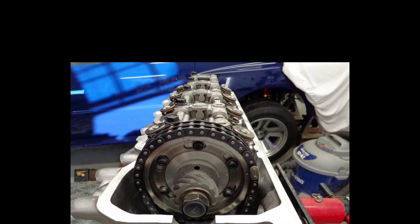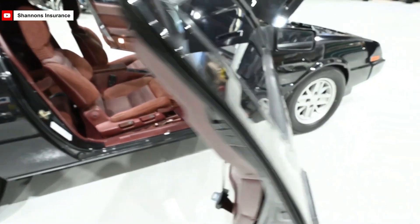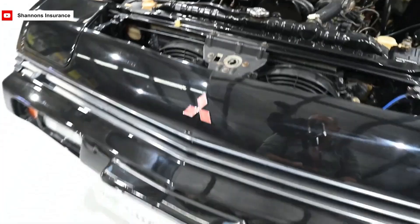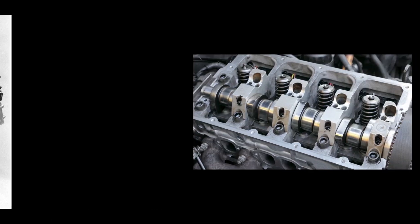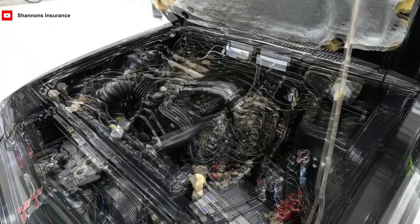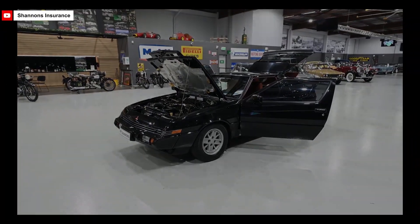The engine featured a single overhead camshaft (SOHC) setup that controlled eight valves, two in each cylinder. This configuration allowed for a good mix of performance and simplicity. Unlike more complex dual overhead camshaft designs which controlled more valves, the SOHC setup offered easier maintenance and less mechanical complexity. Though simpler, the SOHC design in the 4G54 engine still supported a satisfactory performance level that suited a range of vehicle types.